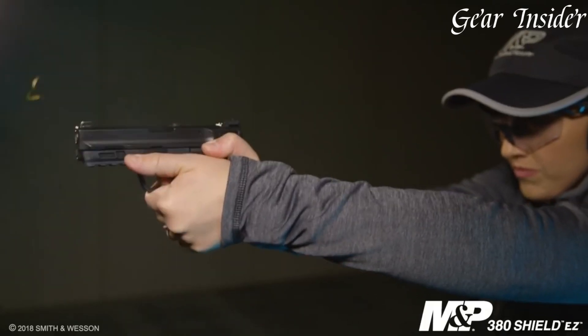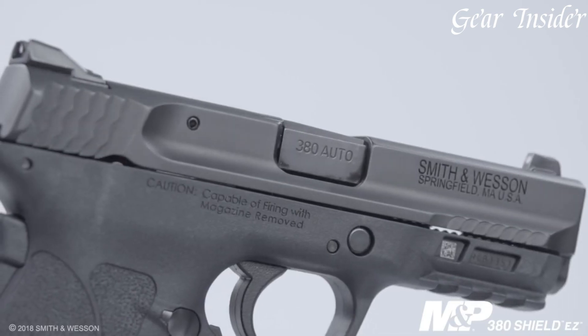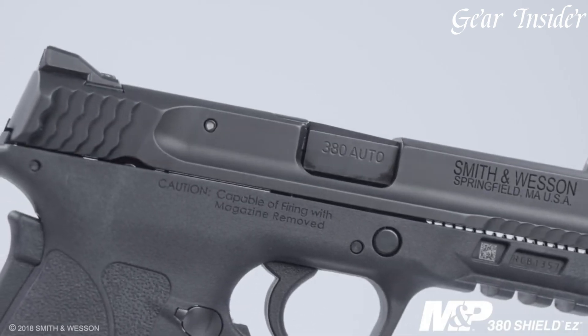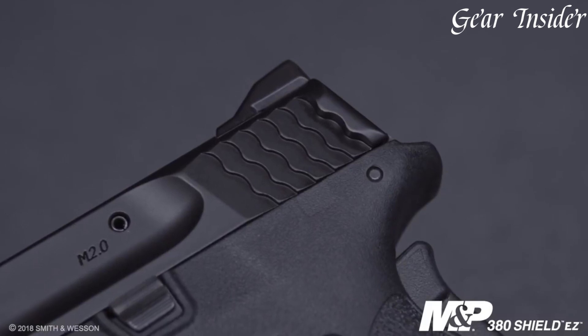Equipped with white dot sights, the M&P380 SHIELD EZ offers quick and intuitive target acquisition. The pistol also incorporates a loaded chamber indicator and a grip safety, adding an extra layer of safety and peace of mind. With its magazine capacity of 8 rounds, the M&P380 SHIELD EZ provides ample firepower for self-defense situations.